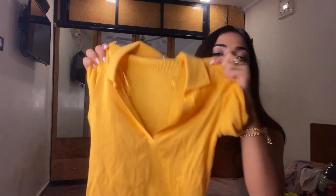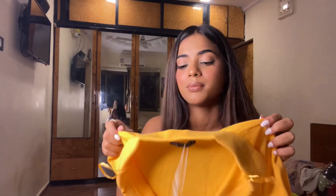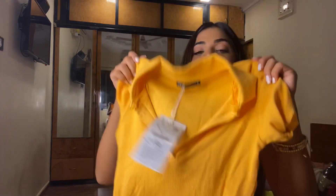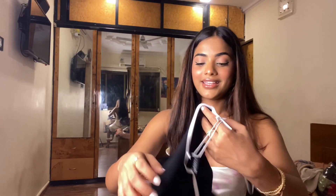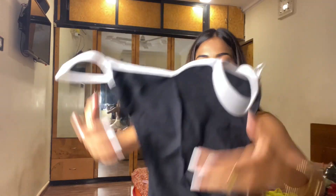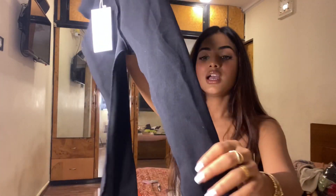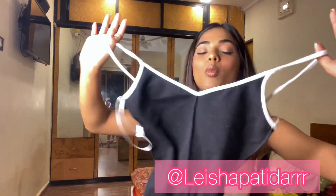I wanted this yellow polo neck top — I have black and I wanted it in white, but white wasn't available in my size so I bought it in yellow. It's not so great but it's fine. The thing I really love from Zara is this jumpsuit — one more jumpsuit!